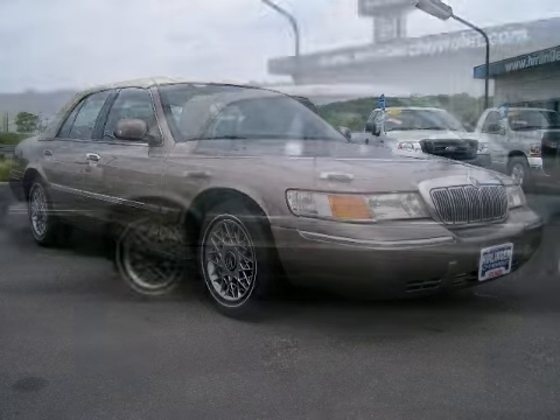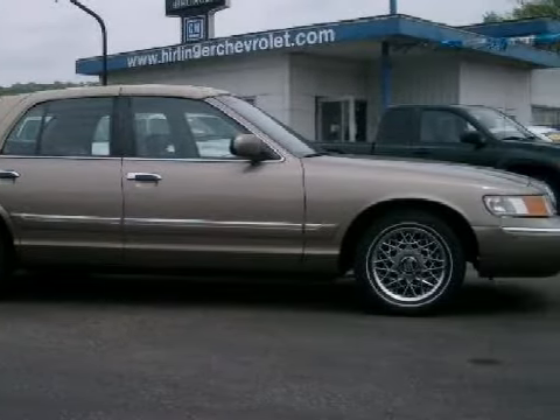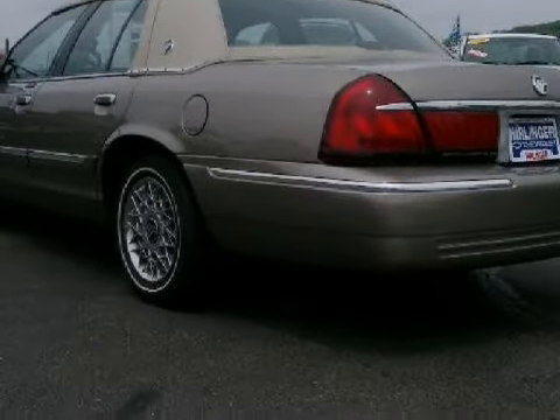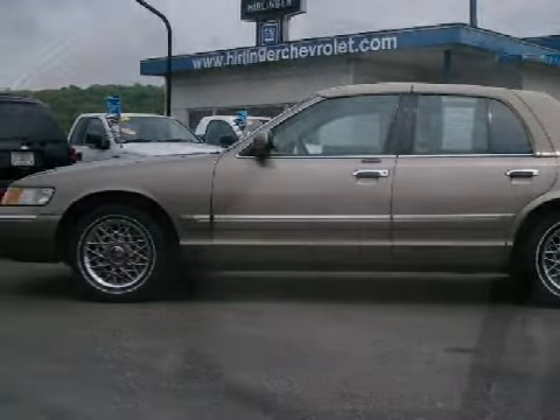This great 2001 Mercury Grand Marquis is equipped with a responsive gas V8 4.6L/281 engine, an effortless automatic transmission, has rear-wheel drive, and has 61,037 miles.